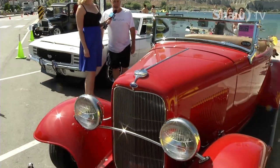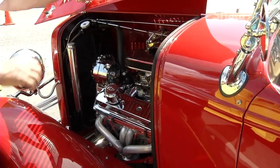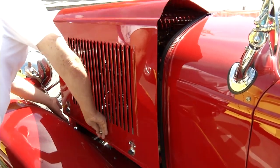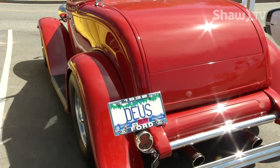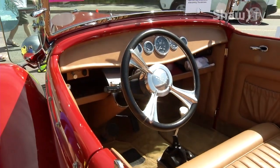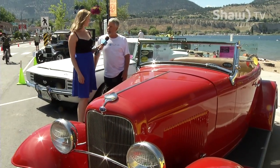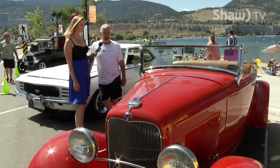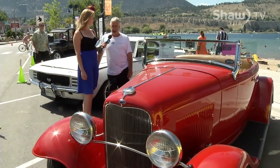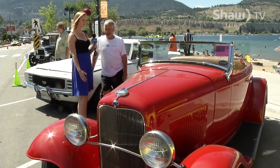Tell us a bit about your car. It's a 1932 Ford Roadster. It's got a 383 small block, 450 horsepower, and a 200R4 transmission with overdrive. There's also extensive work on the upholstery. Do you come to these shows every year? This is the first year I've come to this one. Fantastic venue here — not everywhere you go can you, when it's that warm, turn around and hop in the lake. Thanks so much for showing it to us.